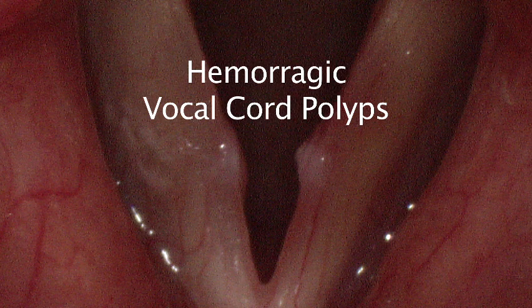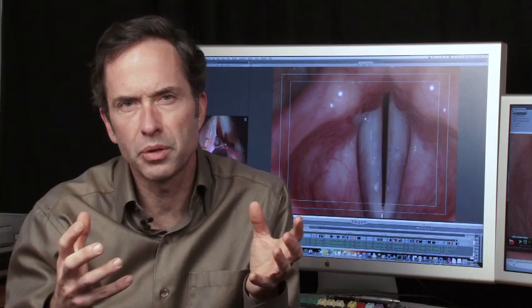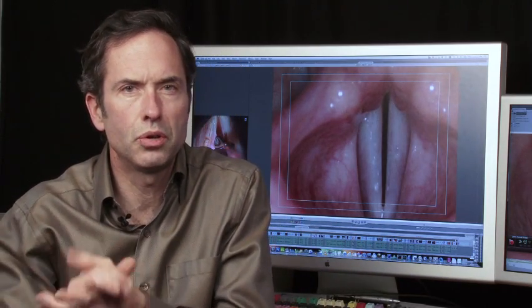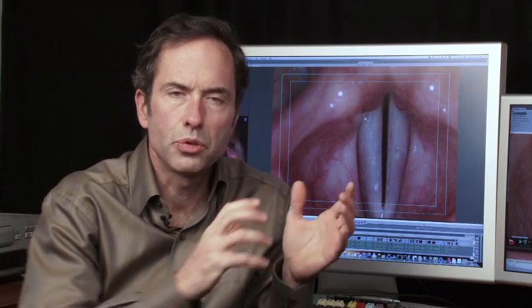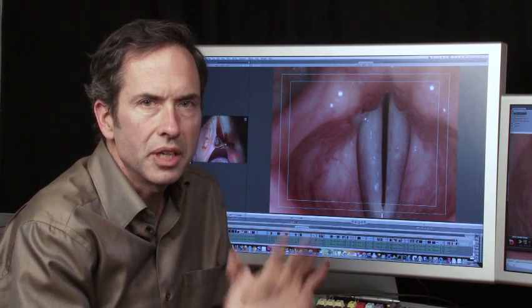Hemorrhagic vocal cord polyps are a result of vocal overuse. In the general category of vocal overuse, there are the chronic vocal overdoers — the people that can never stop talking. And then there's sudden acute vocal overuse: coughing, screaming at a football game, yelling at a concert, talking at a bar. When you acutely overuse your voice, you can break a blood vessel. When you chronically overuse your voice, you get thickening of the skin — a callus.